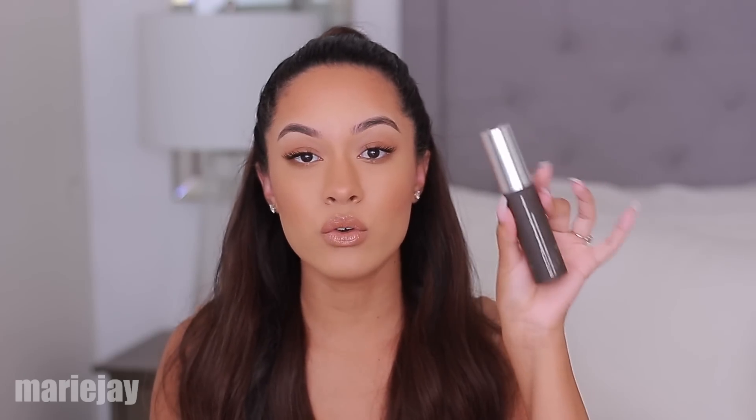Besides the Hourglass foundation, another foundation I love is the Becca Ultimate Coverage Complexion Cream. It's full full coverage with a semi-matte finish but it's not too drying. I've gone through a whole bottle of this one as well. I use the shade Olive. If you're looking for a good special occasion foundation or if you just love full coverage on a regular basis, this is a great one. It does not get cakey and it applies really well with a beauty blender or a brush. Either way you're going to get amazing coverage and a great finish.